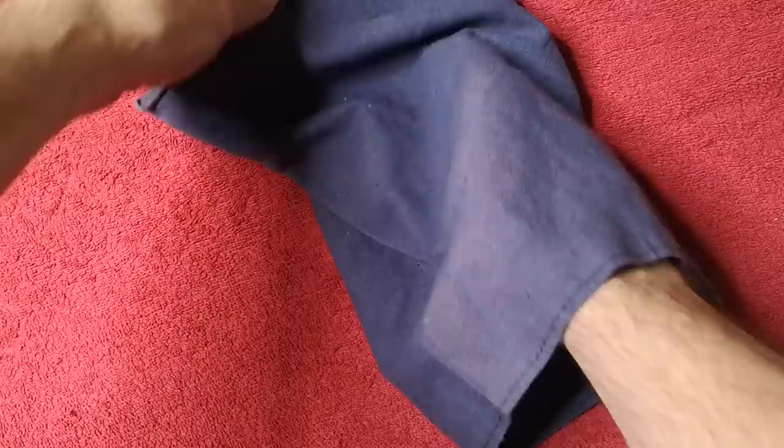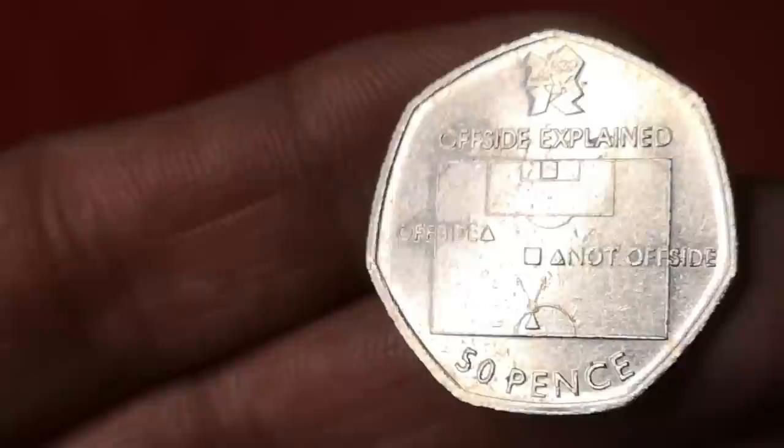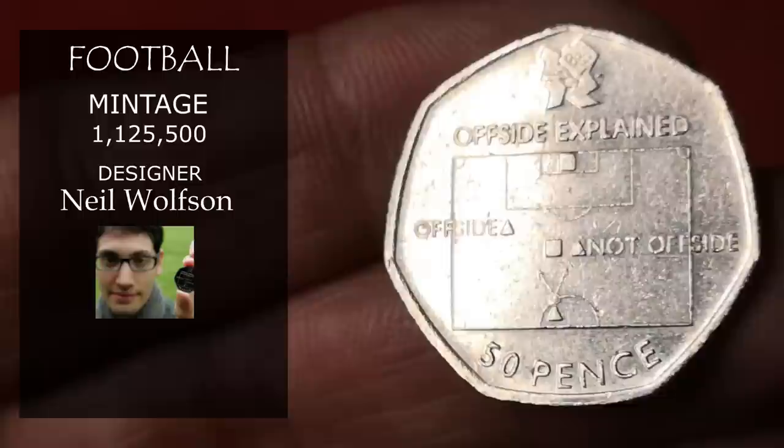Next is Olympic football — also known as the offside explained coin. This is the lowest minted of the Olympic set, with 1,125,500 made. It was designed by Neil Wolfson, and this is selling now on eBay for around £14.